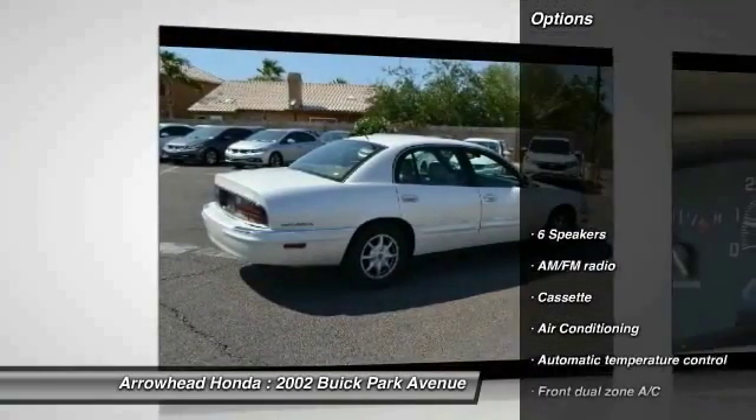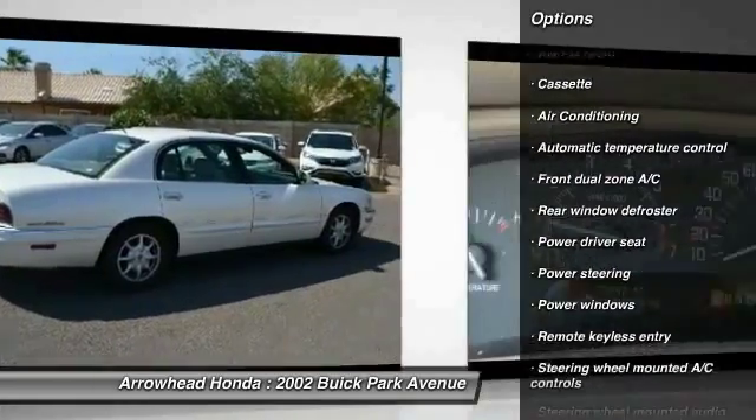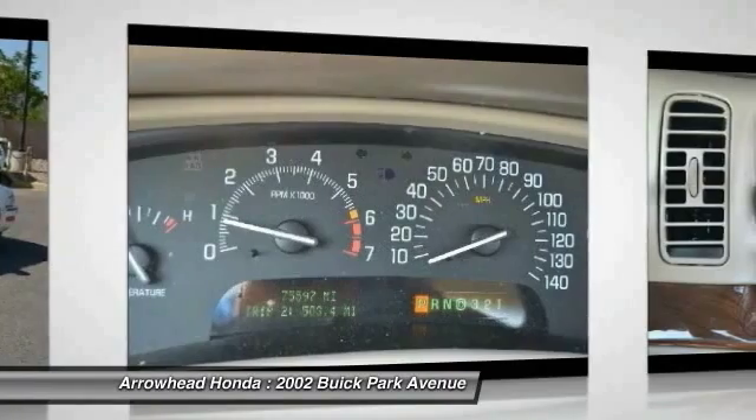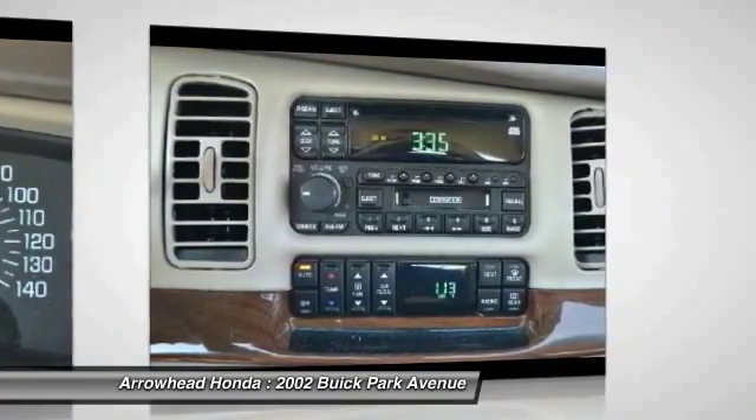Here are some of this vehicle's great options: power passenger seat, dual airbags, power steering, air conditioning, front four-wheel disc brakes, center armrest, power windows, rear window defroster, security system, and remote keyless entry.